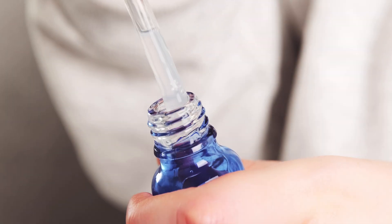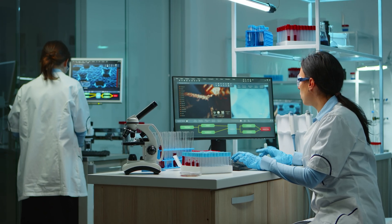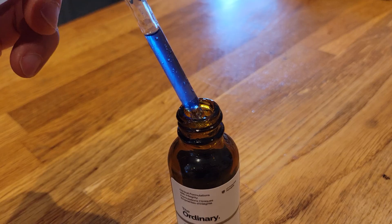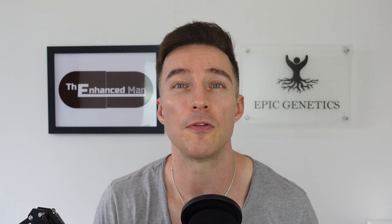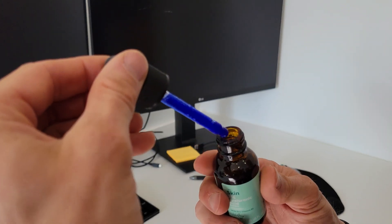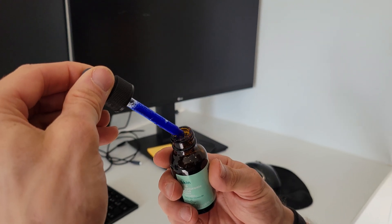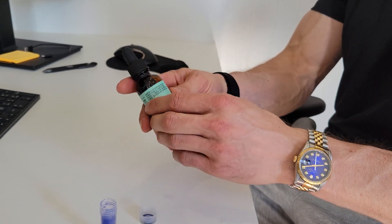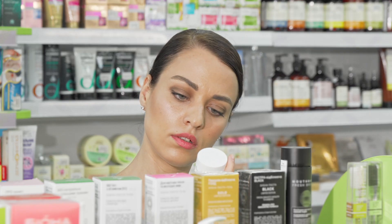GHK-CU serum is one of the most widely used peptides out there and for good reason. In studies it's been shown to boost type 1 and type 3 collagen by up to 70%. Over the years I've used a 1% formula and noticed a difference with it flattening out my frown lines, but recently I've mixed up my own 4% version and the change in potency is noticeable. I'm going to go into how I've mixed it together, but first I want to cover GHK-CU and all its general health benefits.